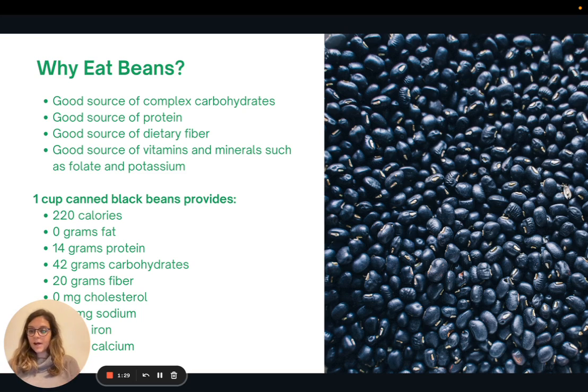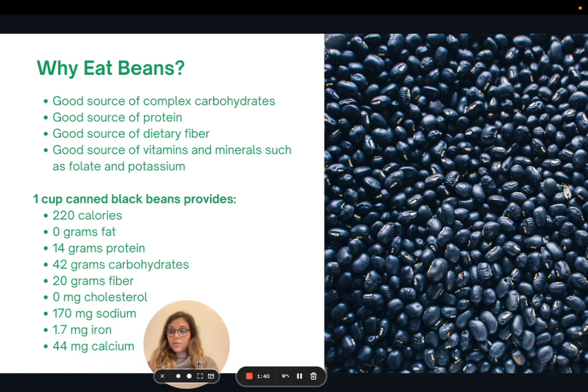So what does one cup of canned black beans provide? Just to give you an idea of the nutritional value: there are 220 calories, no fat, 14 grams of protein, 42 grams of carbohydrates, 20 grams of fiber — which is more than most people eat in a day — no cholesterol, very low sodium at only 170 milligrams, and some iron and calcium. It's a great food to incorporate into your daily diet.